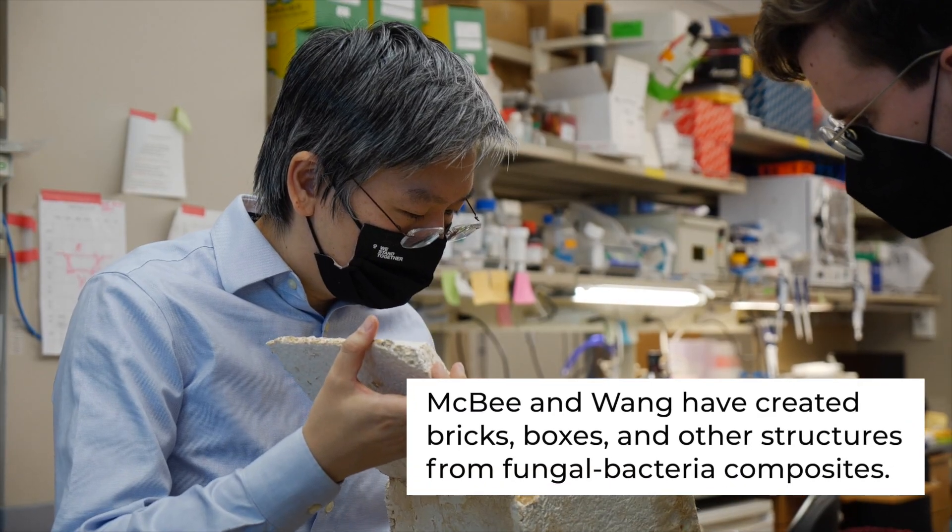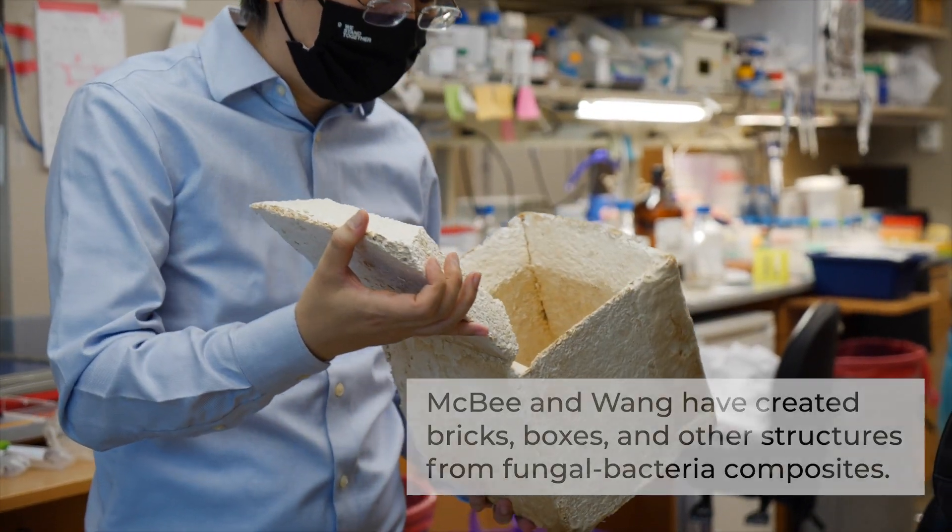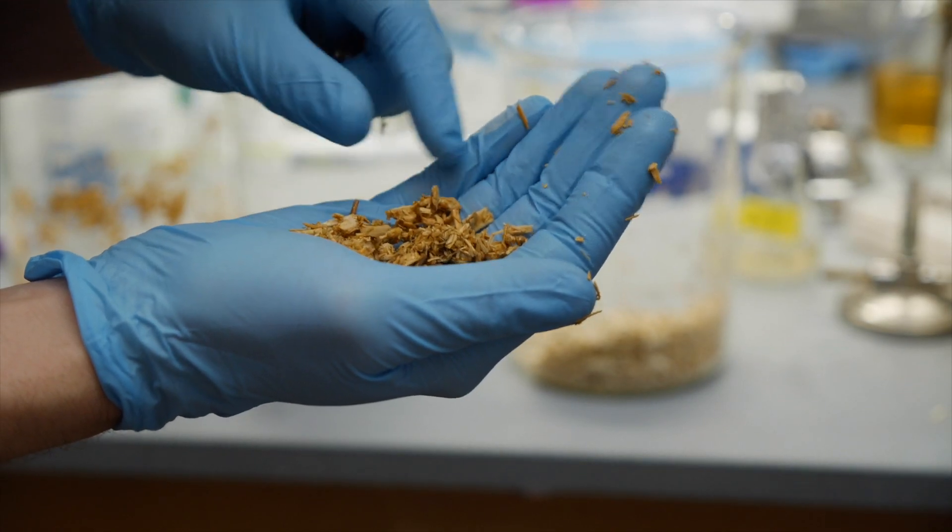Living materials are really interesting in that they could self-heal and really sense the environment in adaptable ways.